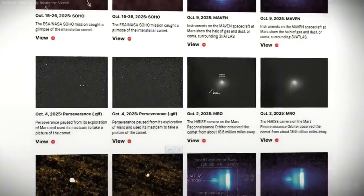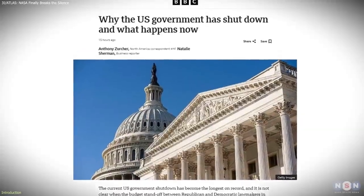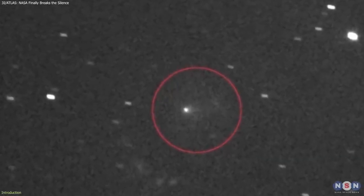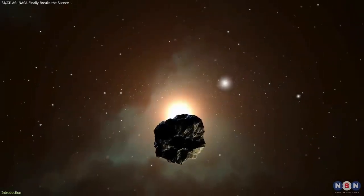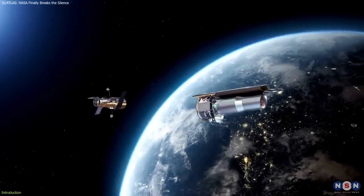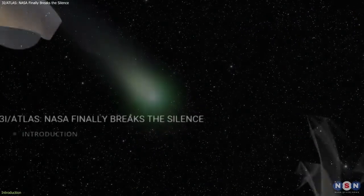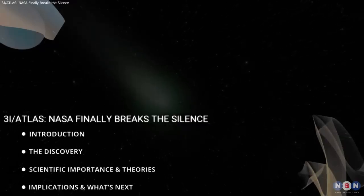NASA has released the long-anticipated images of interstellar comet 3I Atlas, ending weeks of speculation caused by the absence of updates during the U.S. government shutdown. The newly processed data confirms what scientists expected from the start: 3I Atlas behaves exactly like a natural comet, though it originates from beyond our solar system. Multiple spacecraft have now captured fresh views, giving scientists a clearer look at its activity and structure.